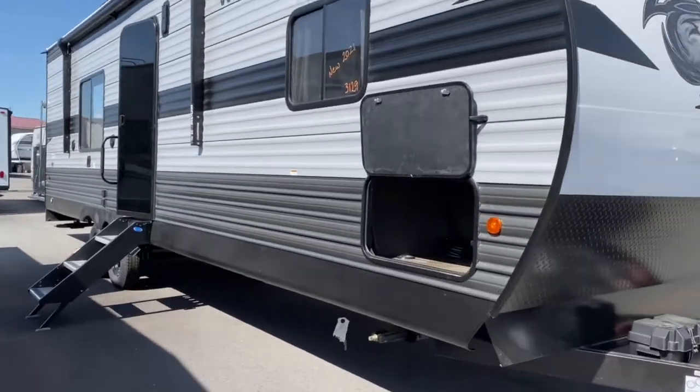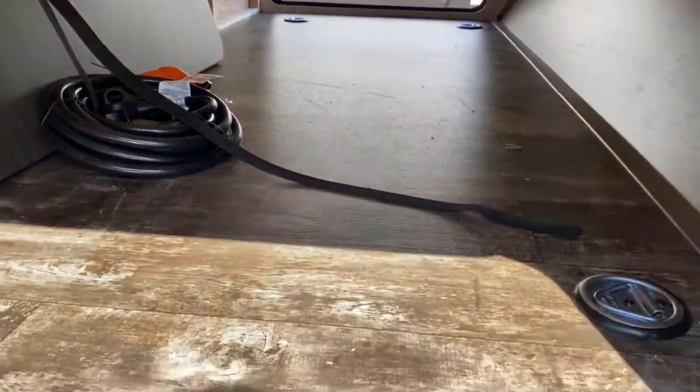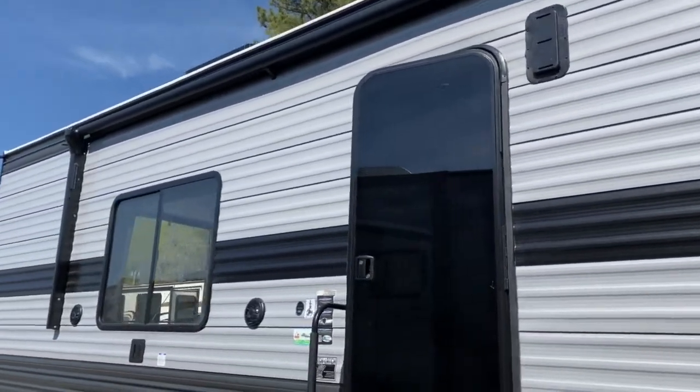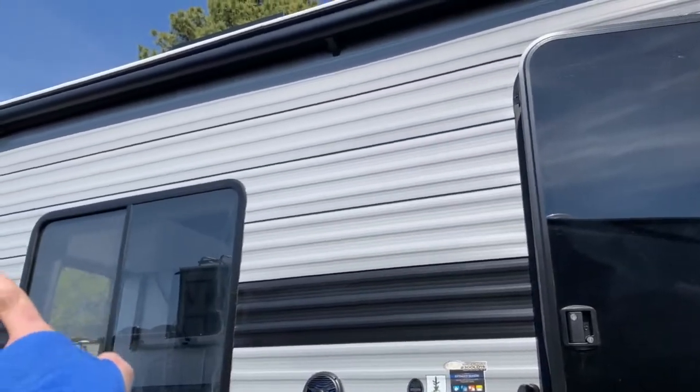We'll go ahead and start off right here at the front of the unit. As you can see, it does have a nice large pass-through storage space, and there are tie-downs in there. You do have a lighted and power awning, although I am not connected to power at this moment. But you do have LEDs on the awning arm — one there and one on the other awning arm.